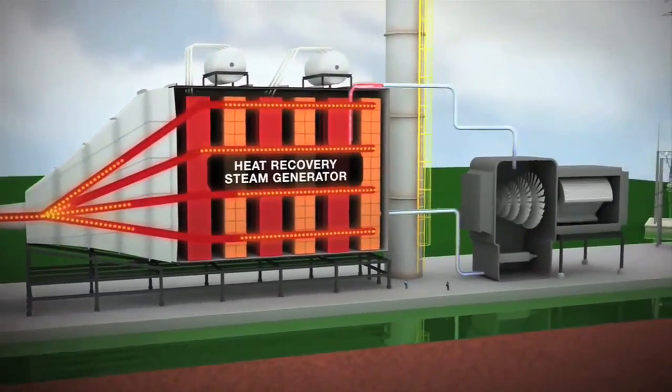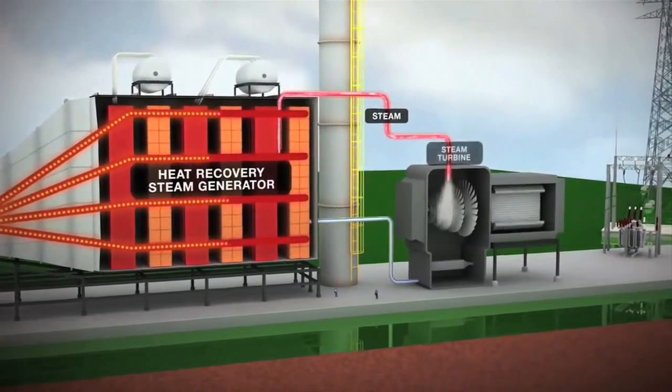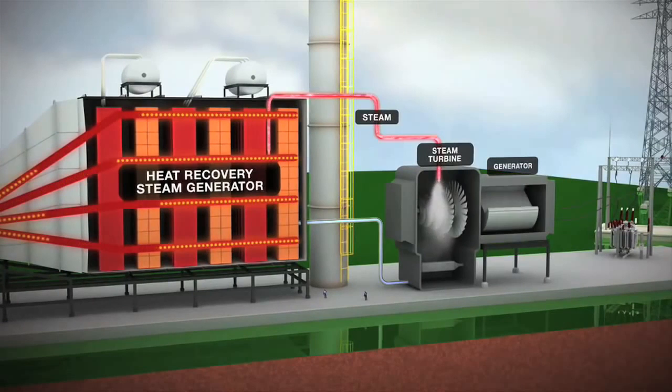These units boil water to create steam, which spins an additional turbine generator and produces more electricity.